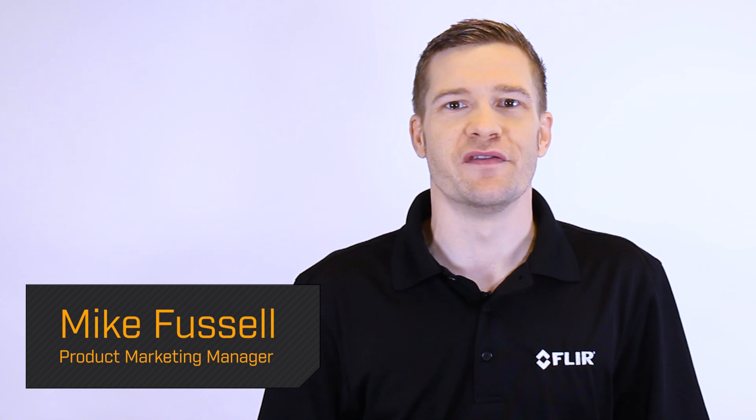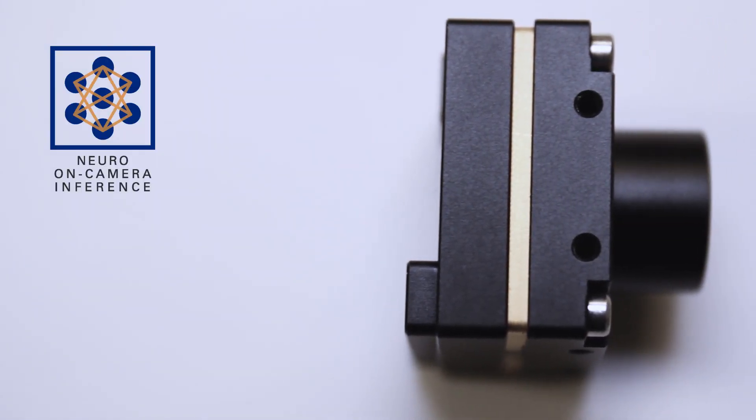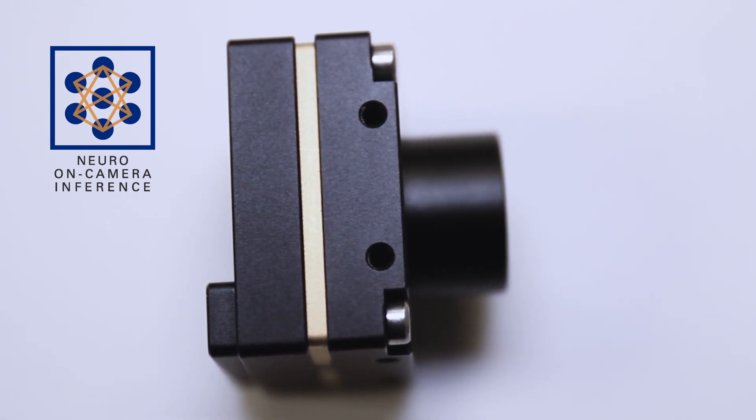Hi everyone, I'm Mike Fussell from FLIR, and today I'm going to introduce you to the Firefly DL camera. With this camera, FLIR introduces a new class of machine vision device called an inference camera, and FLIR Neurotechnology makes this possible.